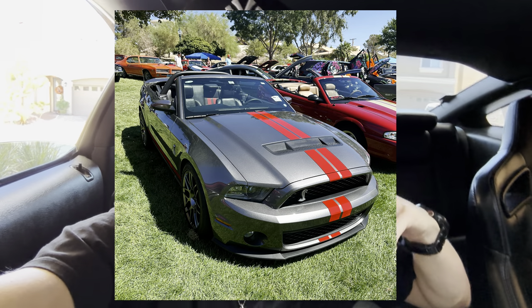Today we are going to be diving into the top seven best — yes, I said it — the best daily driver interior mods for your 2014 Mustang. In addition, there will be a bonus mod at the very end of this video that you will not want to miss.